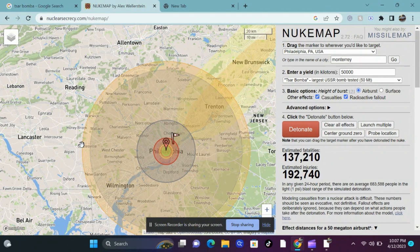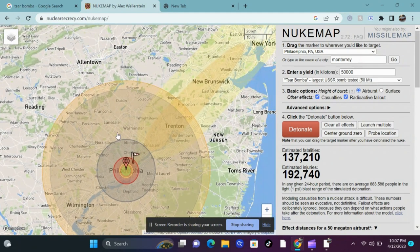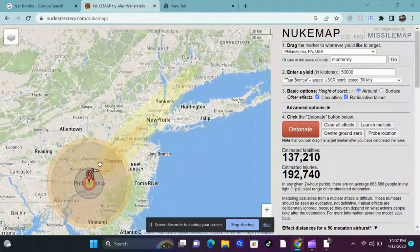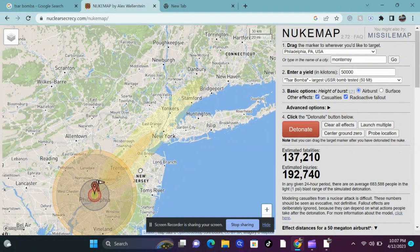Another major statistic would be the radioactive fallout — the radioactive particles that fall on the ground as a result of the blast exposure, which would be devastating. To put this in perspective, the fallout would range from Philadelphia and travel northeast all the way to about Stamford, Connecticut, and all the cities in between, especially New York City.